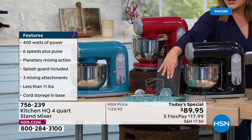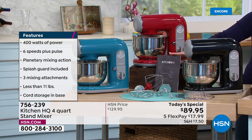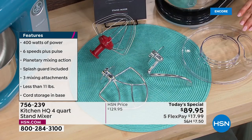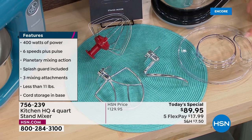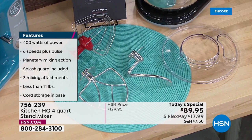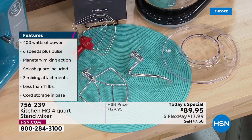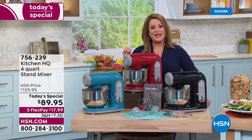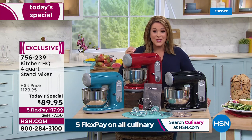Make your homemade pizza crust — 23 recipes are included. You're also getting a clear lid which is your splatter guard, with a little port so you can pour ingredients in as you're mixing. Six speeds, major power technology and features that you typically only get in the most expensive ones. We've got it for you tonight at less than $90.